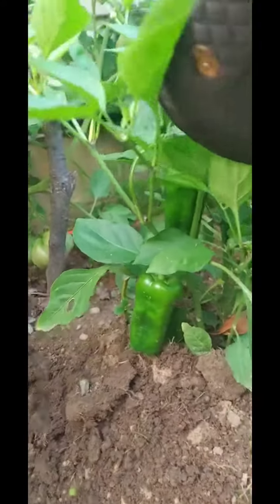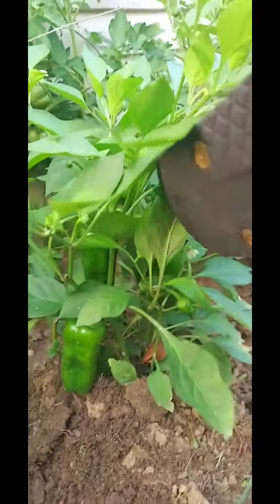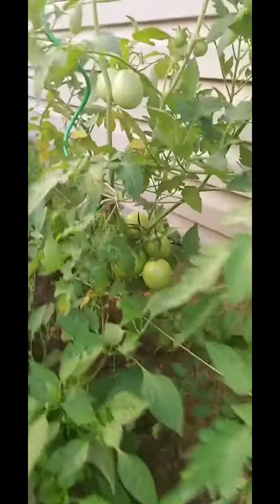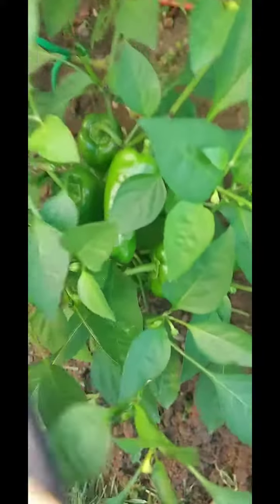I think they are sweet, guys. I think I was mistaken that they're spicy, but they are sweet. See, this one has a fruit — there's a mini fruit there, and also there. There's a big one hiding back there too, but there are lots of fruits in here.